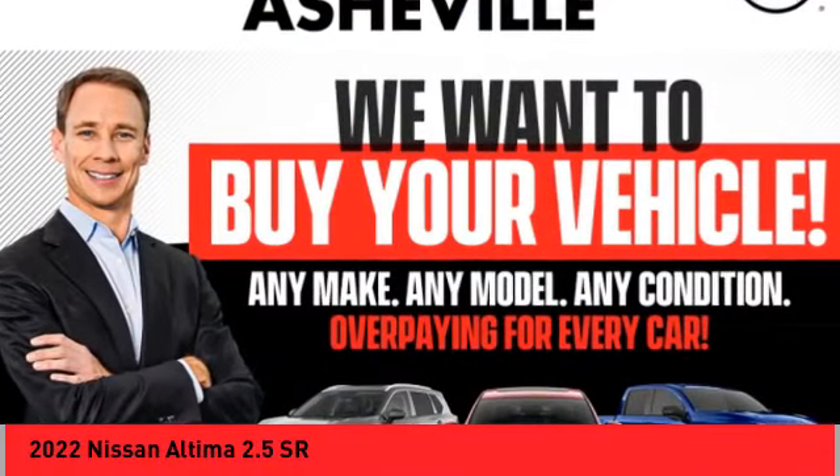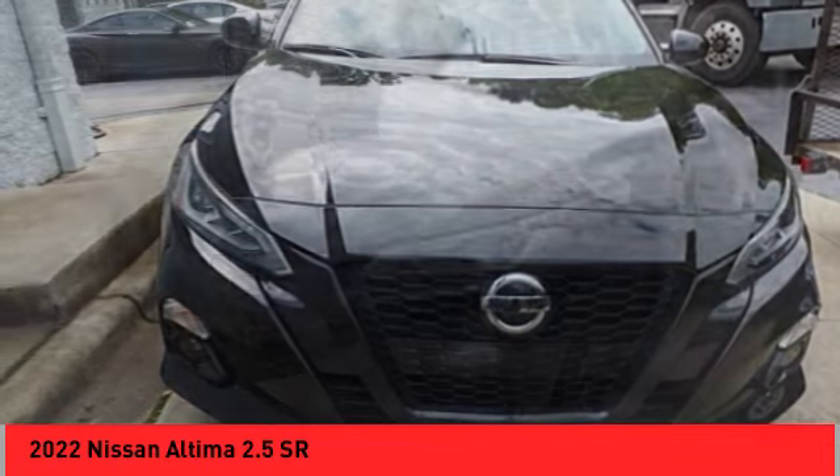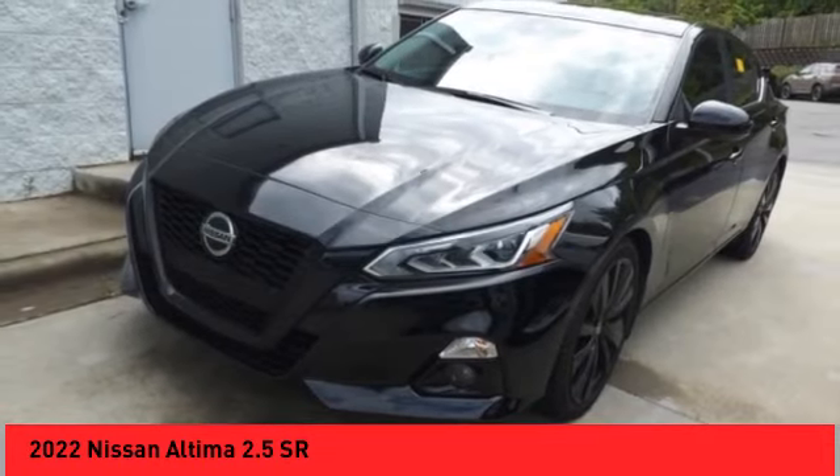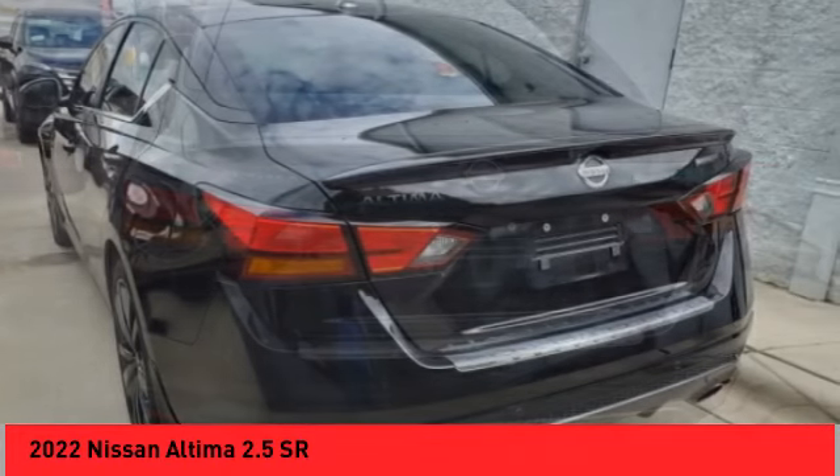Make a great choice today with the 2022 Ultima. The Nissan Ultima offers advanced features to make life easier, including push-button ignition, which comes standard.